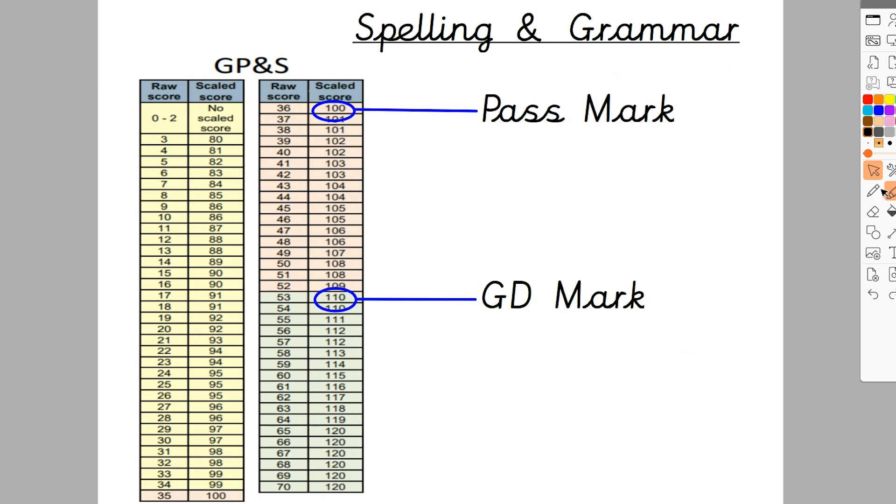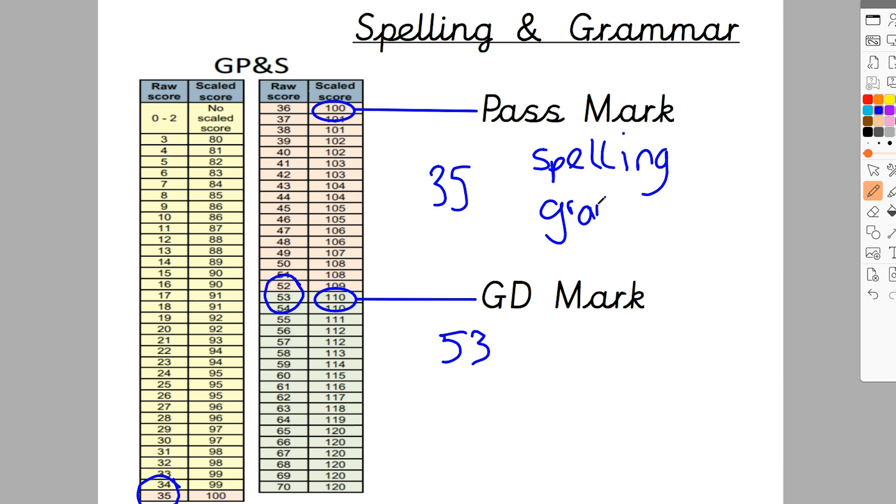For grammar and spelling, the pass mark — the lowest possible mark to achieve a scaled score of 100 — was 35 last year. The greater depth score to get a scaled score of 110 was 53. So you needed 35 to pass and 53 marks to get greater depth. An interesting fact: children do two papers — a spelling paper and a grammar paper. The grammar paper is out of 50, so technically if you got 36 out of 50 in grammar and zero in spelling, you could still pass. You should still learn spellings, but just be aware that the two scores are added together.